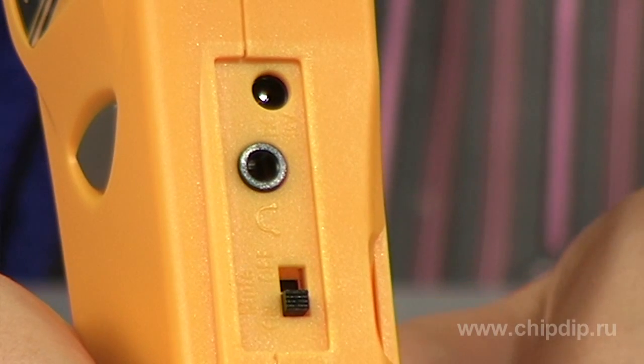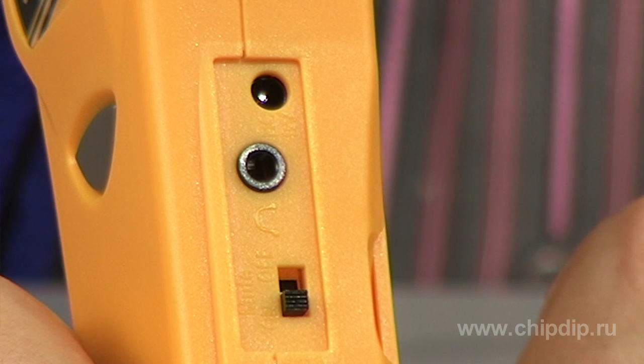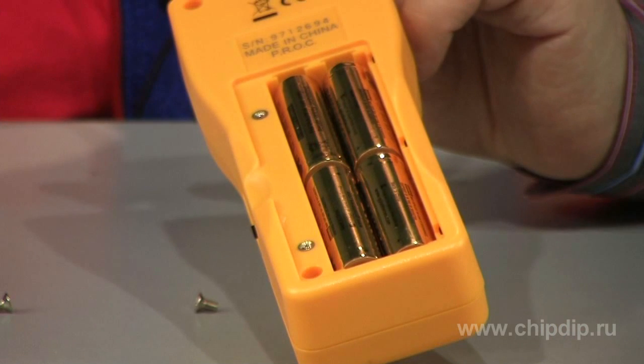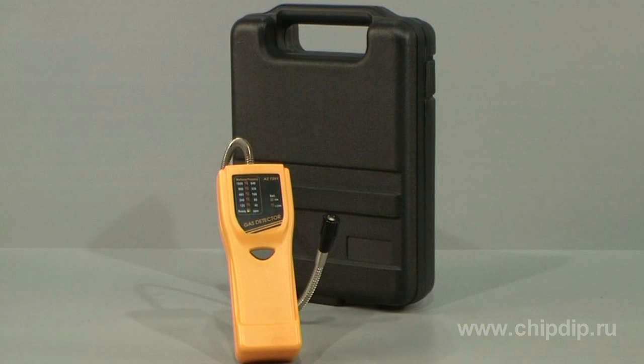The sound alarm can be turned off by a switch on the right side of the device. There is also a socket for earphones and a socket for a power unit. The device is powered by four batteries of 2A type. The set also includes a convenient plastic storage case.